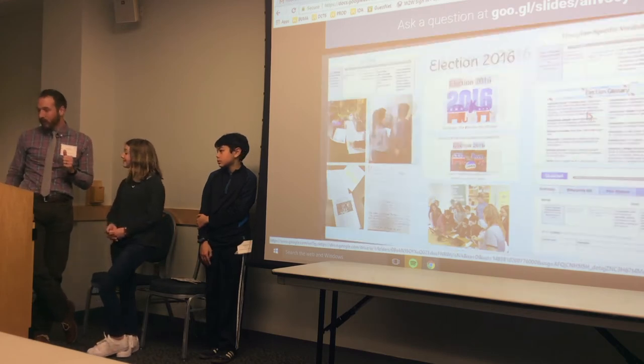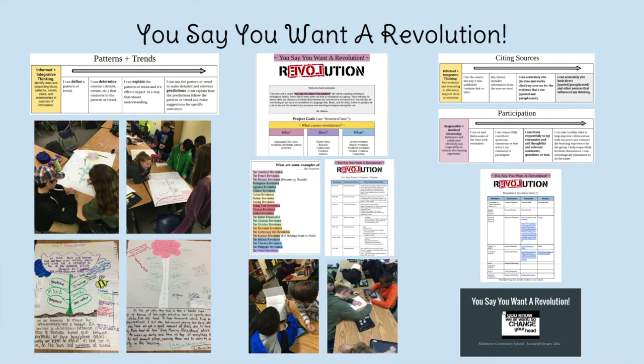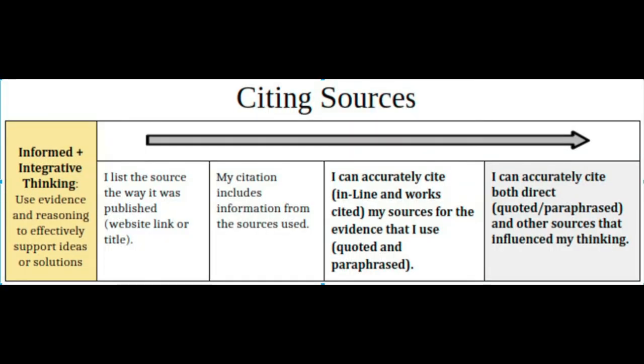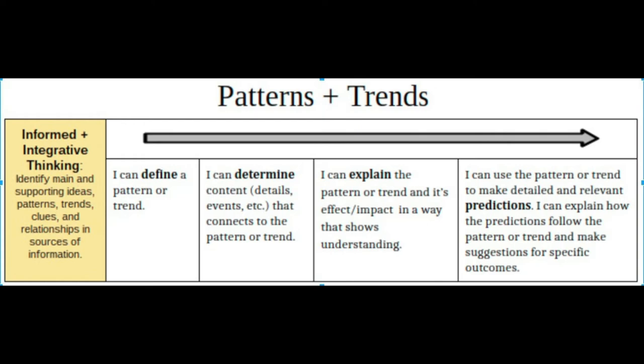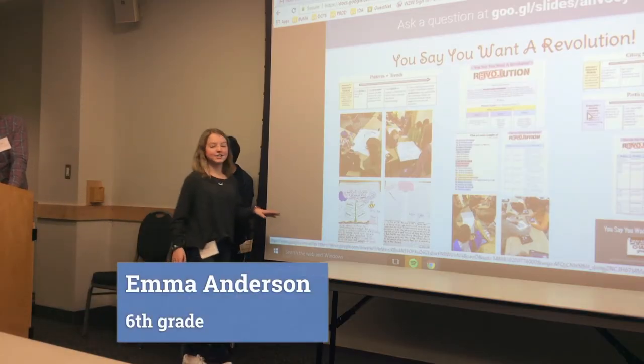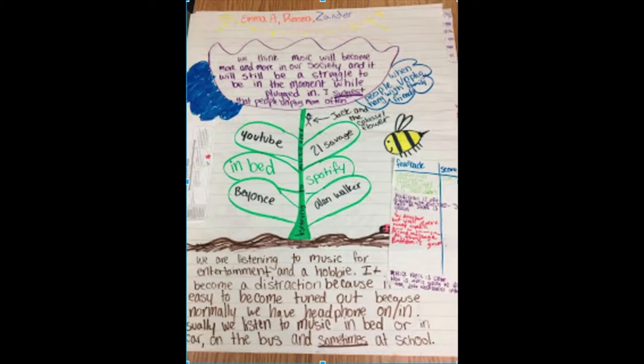We're moving on to talk about the other major unit that combined proficiency-based learning and flexible pathways — our new one we're living now: 'You Want a Revolution,' looking at revolutions through time. Learning targets include citing sources and participation — participation as a habit of learning, citing sources as a very fundamental skill. Citing sources has a grade going to the books. Patterns and trends is what we most recently rolled out using the you-we-us-I model.